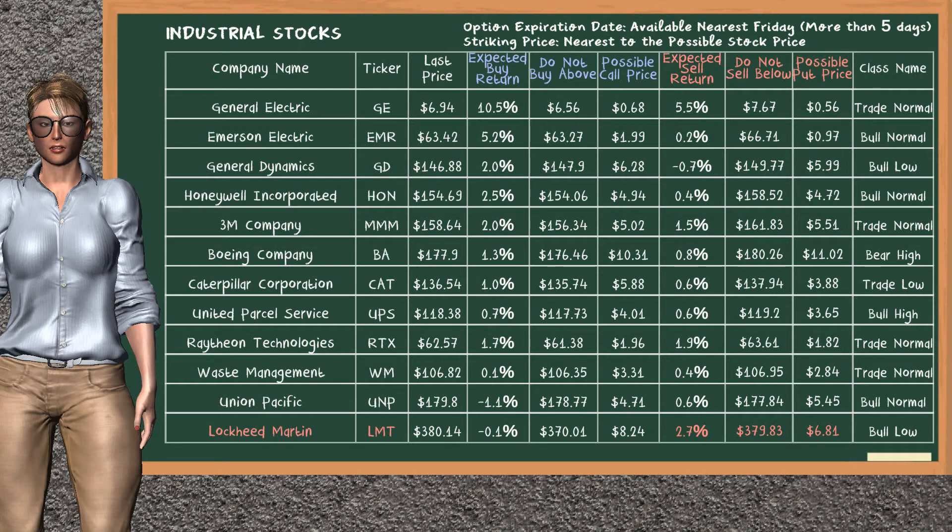Let's look at the stocks table of industrial sector. Our analysis does not list the top opportunity to buy. On the other hand, there is a strong opportunity to sell Lockheed Martin. You can observe it has an expected sell return of 2.7%. You may sell it at a minimum price of $379.83. For put option, a possible put price is at $6.81.